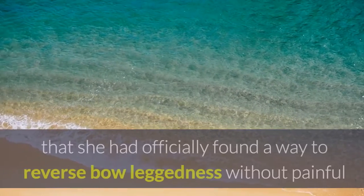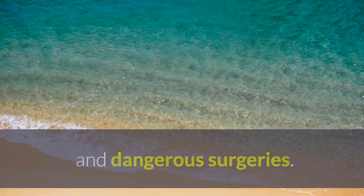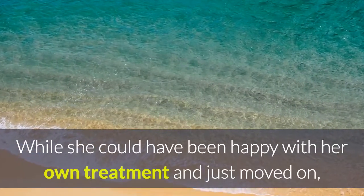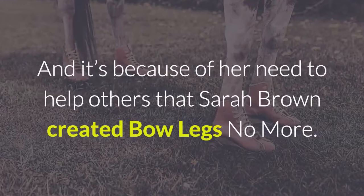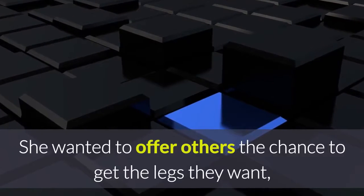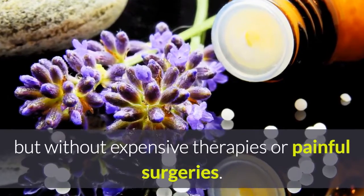Sarah Brown realized that she had officially found a way to reverse bowleggedness without painful and dangerous surgeries. While she could have been happy with her own treatment and just moved on, she had to share her information with others who had bowlegs. It's because of her need to help others that Sarah Brown created Bowlegs No More — she wanted to offer others the chance to get the legs they want, but without expensive therapies or painful surgeries.